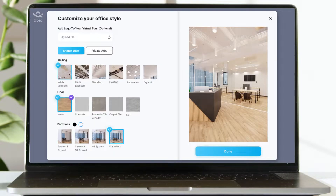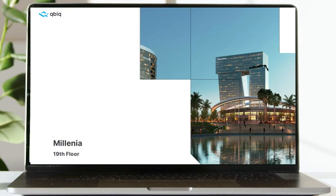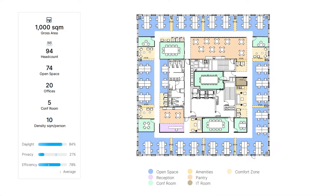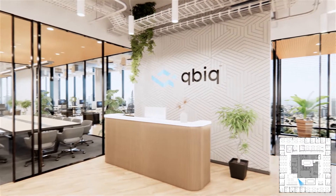Bring your plan to life with a 3D virtual tour. Now just sit back and let Qubic work its magic. Within 24 hours, you'll receive a marketing package which includes three unique test fit alternatives, a performance analysis, and a 3D virtual tour.